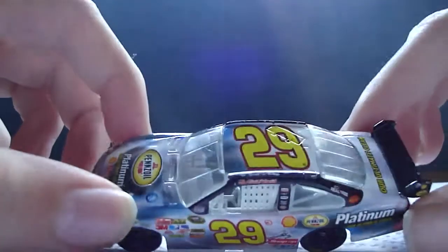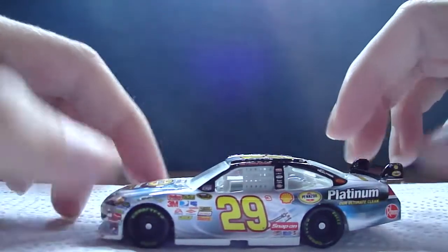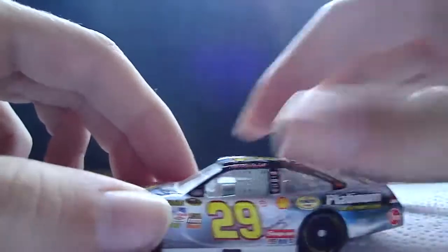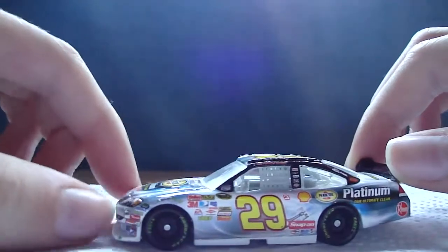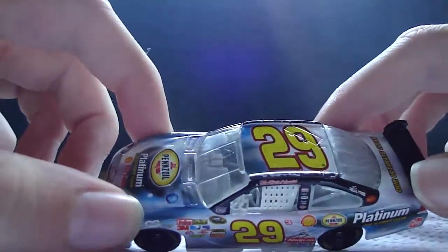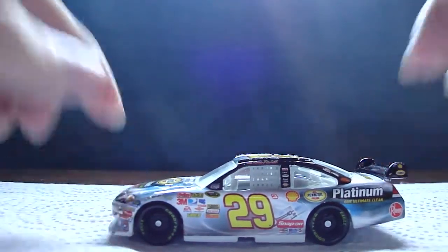I believe Kevin Harvick ran this in the All-Star Race. I'm the first person to review it on YouTube. This is an Action Kid Series car with black plastic tires and a white plastic window net. I'm getting some new cars soon. That's pretty much it — please comment, rate, and subscribe to SupJunior48, and I will see you guys with my next review.